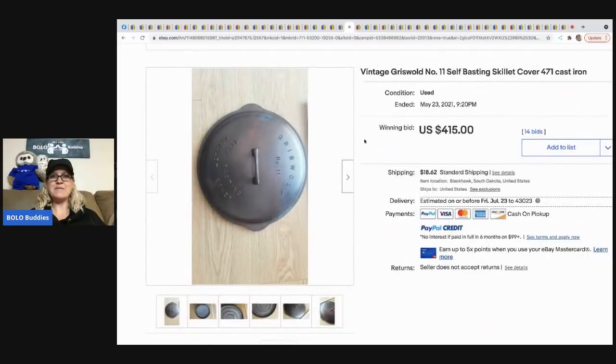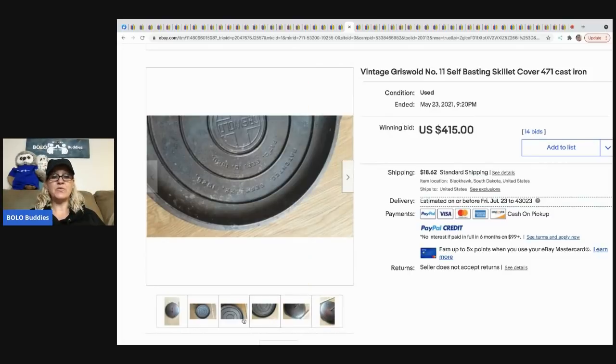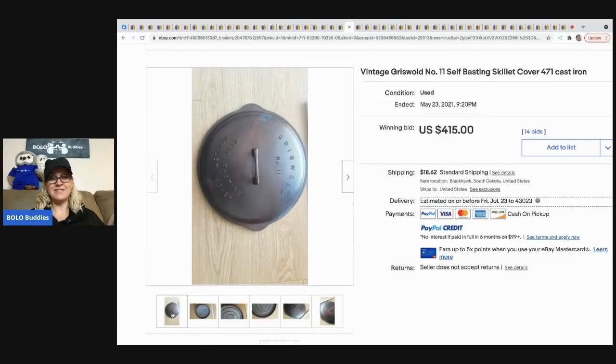The next item is this vintage Griswold skillet cover. If you ever come across just the lid, don't count it out — this lid alone sold for $415 and the buyer paid shipping.